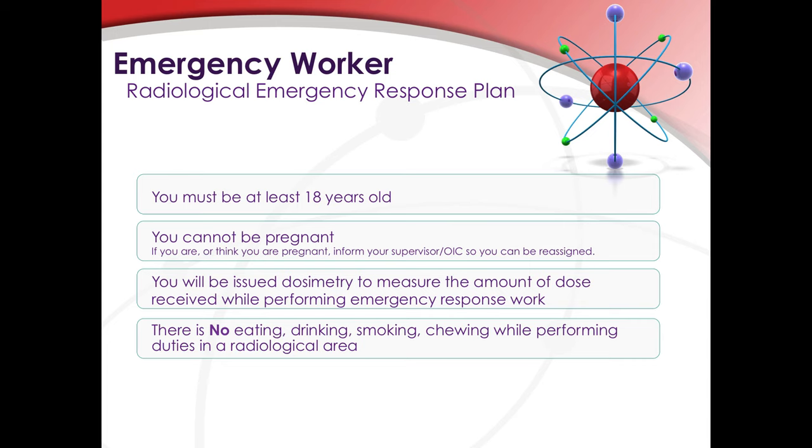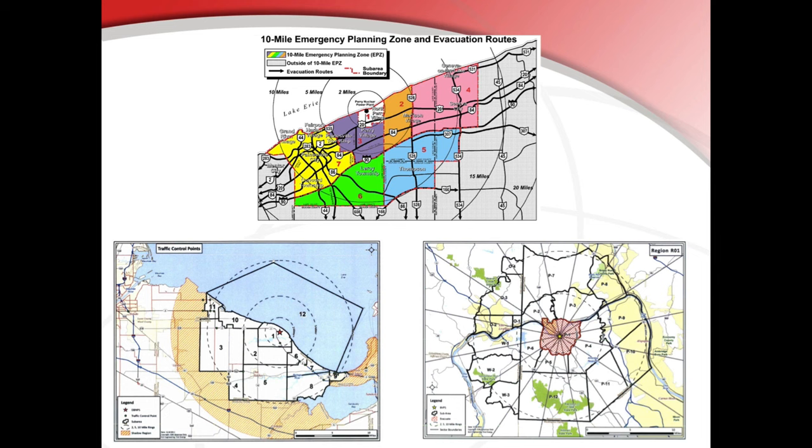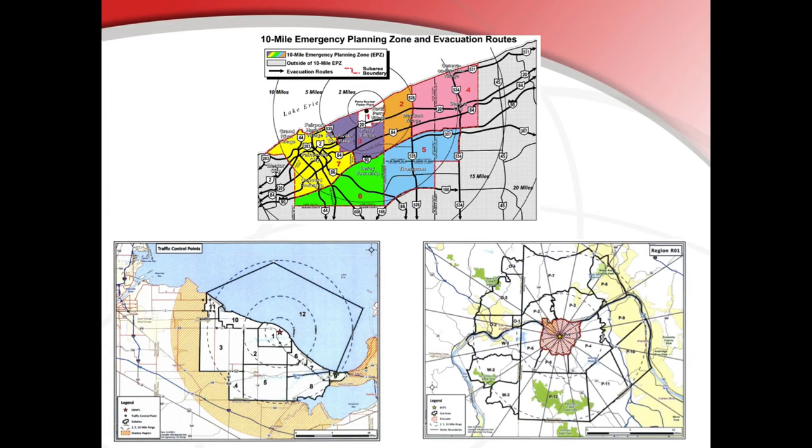This is to minimize your chance of ingesting radioactive material. In order to protect the health and safety of emergency workers, we have exposure limits established. The exposure or dose limits are based upon a number of factors, but the most significant is whether you are working inside or outside the emergency planning zone. The EPZ is an approximate 10-mile area surrounding a nuclear power plant. Any airborne release from the plant is calculated to dissipate before leaving the EPZ, so the risk of ingesting radioactive material from the plume is only present when working inside the EPZ.